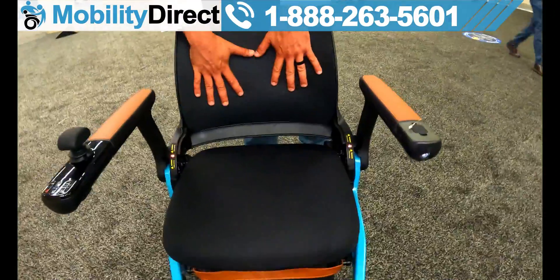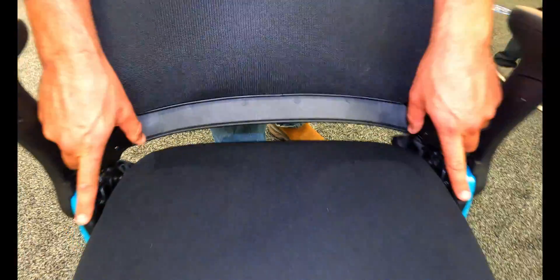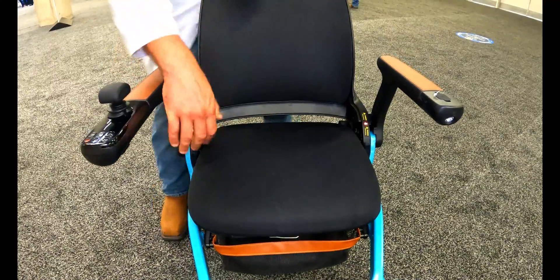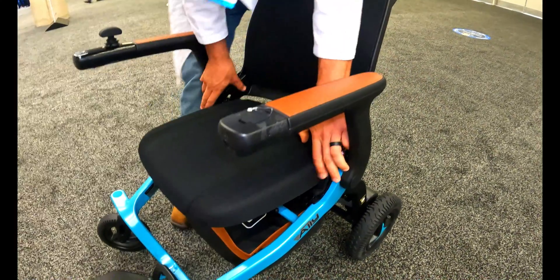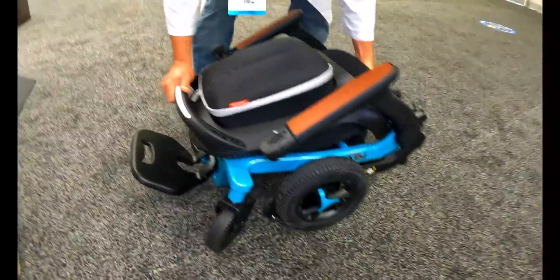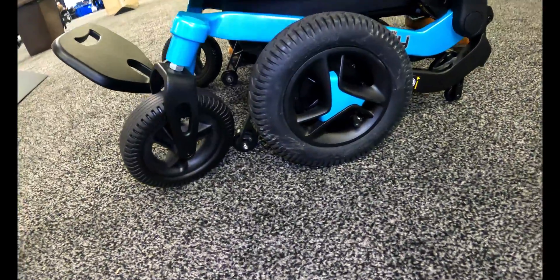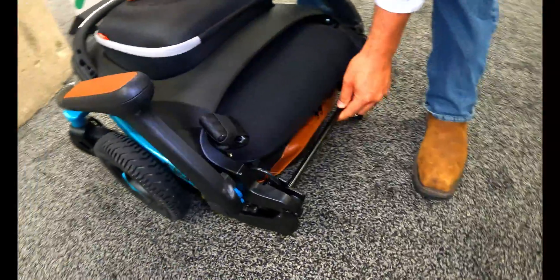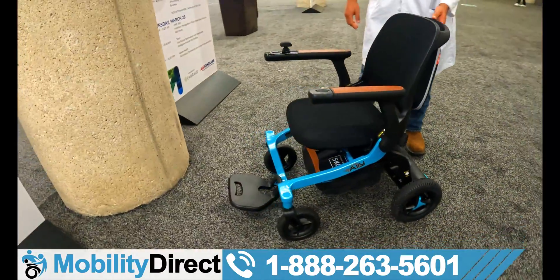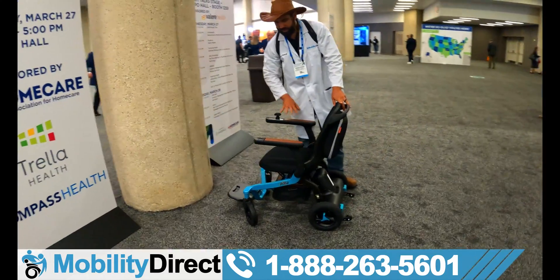It does have a mesh breathable seat back, which is going to be nice for those of you living in the warmer states. To fold it, there are two tabs right here — if you push back on them, that loosens it up and you can start folding forward. Push back on these, fold forward, and it's folded all the way. Pretty convenient. To unfold it, there's a bar back here — push down, grab the handle, and lift up. It's pretty lightweight. With the battery it's probably around 45 pounds; without the battery, less than 40 pounds.